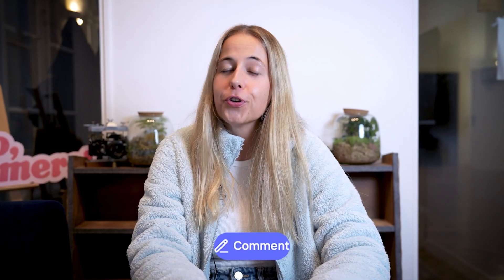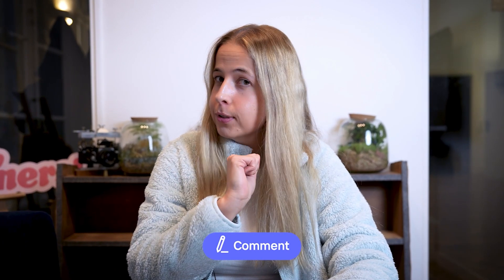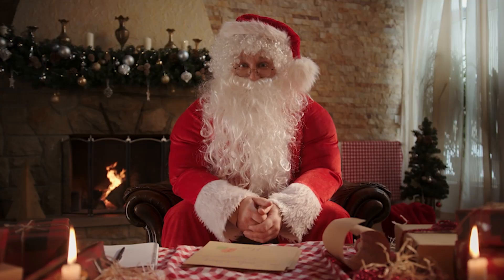I hope this video was helpful. If you have any comments, questions, or AI tool suggestions, let me know. Don't forget to subscribe to our channel and we'll see you in the next video.